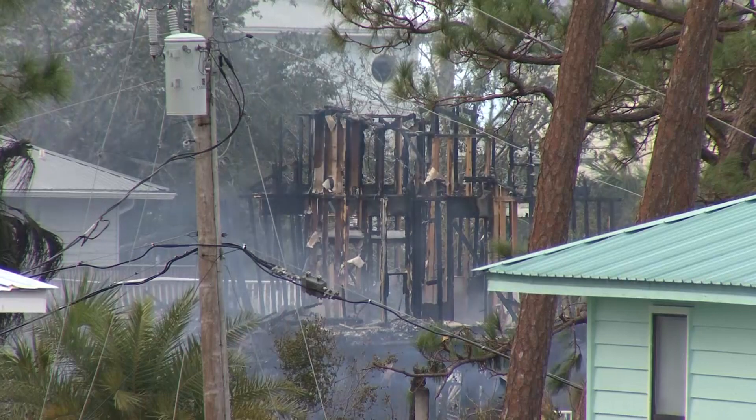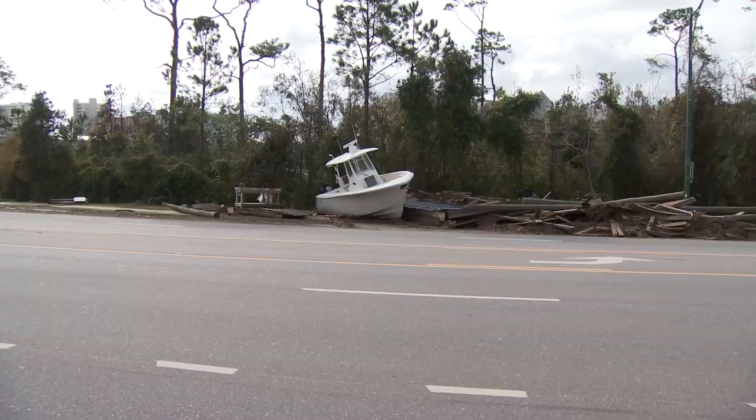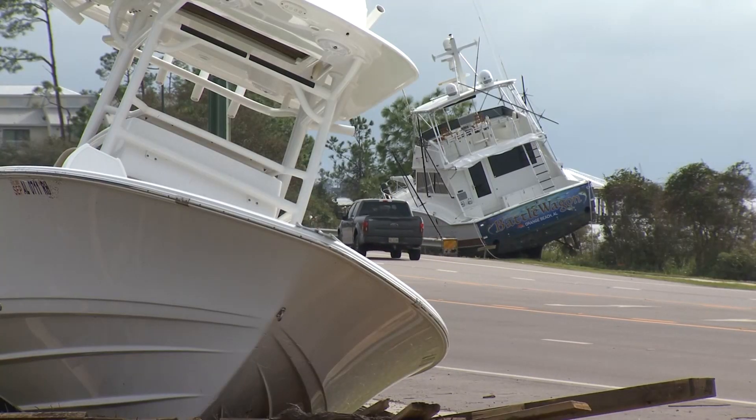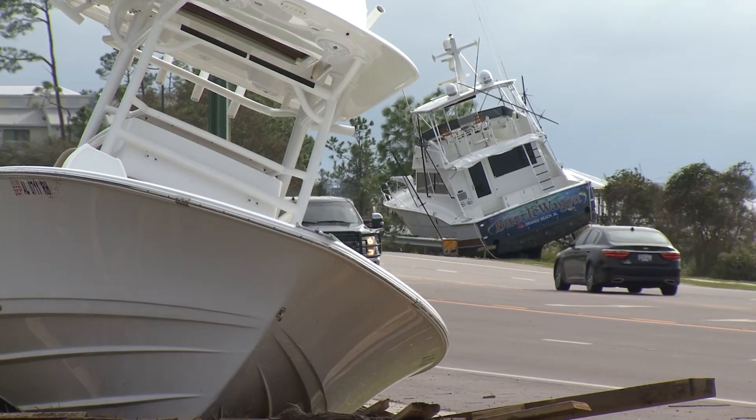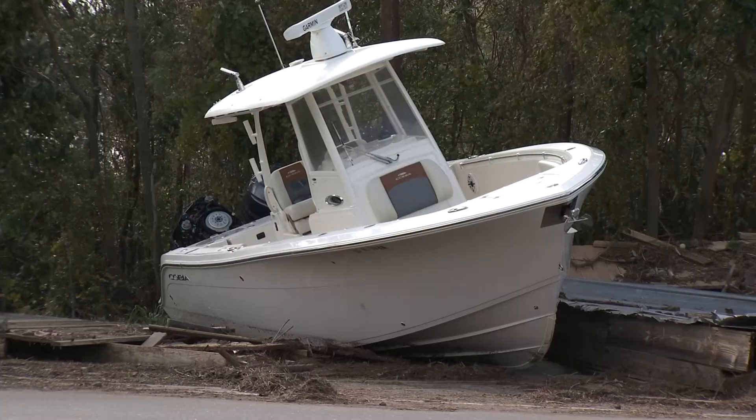So was another structure, and three other homes were damaged. It's not just floodwaters causing problems in Orange Beach. Boats of all shapes and sizes were lifted and scattered throughout the coastal town. The battle to get them back where they belong is just beginning.